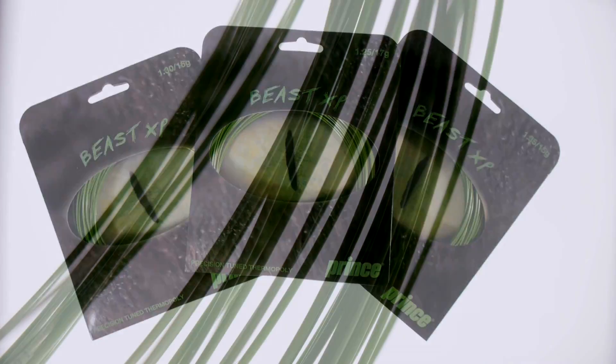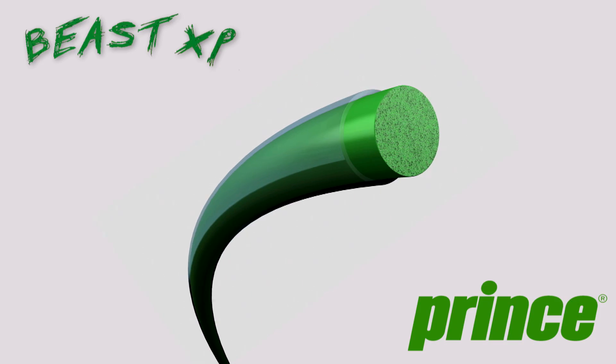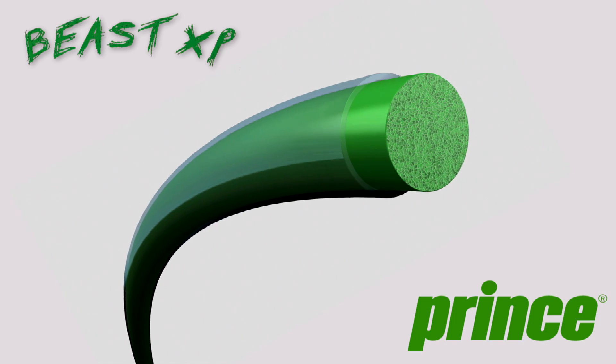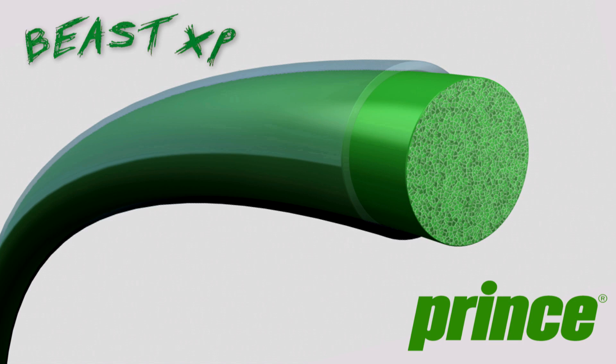Our new Beast XP string is actually the world's first thermopoly. This refers to a special production process where our proprietary polymer formula is extruded, then heated and stretched over a sequence of processes which dial in these optimal dynamic properties.